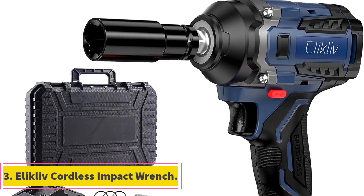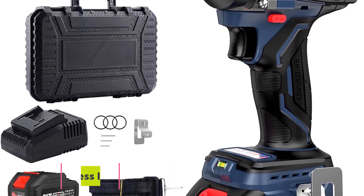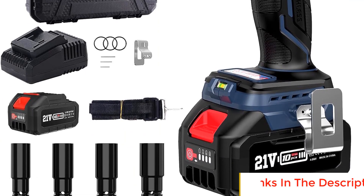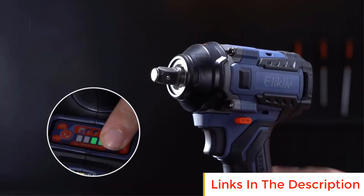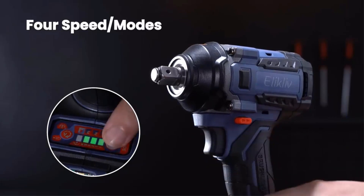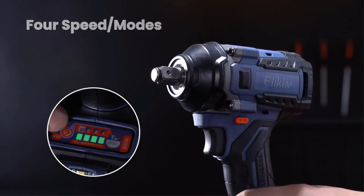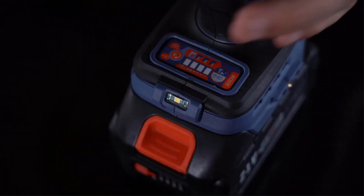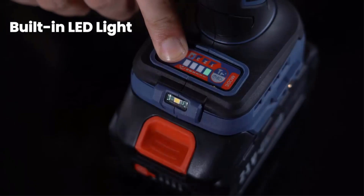Number 3: Elikliv Cordless Impact Wrench. The Elikliv Cordless Impact Wrench is a high-performance tool designed to meet the demands of industrial-level tasks, boasting an impressive torque of 480 foot-pounds (650 Nm). Its powerful torque output is suitable for a wide range of applications requiring substantial force. A standout feature is its high-quality brushless motor, ensuring exceptional performance and extended motor life 1.5 times greater than traditional carbon brush motors.